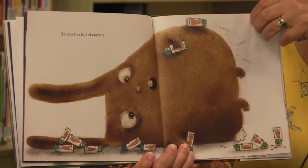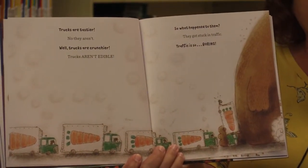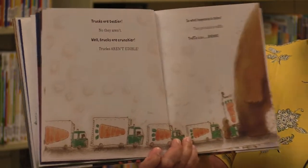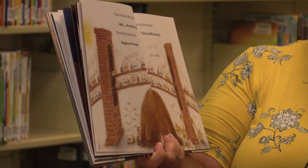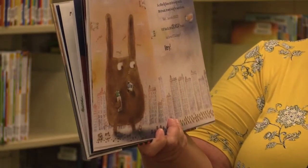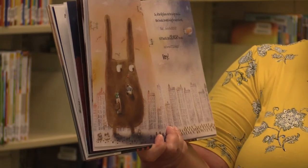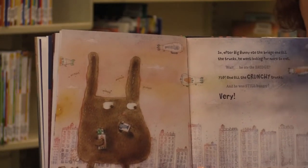Trucks are tastier. No, they're not. Well, trucks are crunchier. But trucks aren't edible — that means you can't eat them. So what happened to them? They got stuck in traffic. Traffic is so boring. That's why they built a bridge. Wait, who built a bridge? The trucker penguins did. Penguins drive trucks? Yes, and they build bridges. This story is worse than traffic. Fine, you tell it then. So after Big Bunny ate the bridge and all the trucks, he went looking for more to eat. Wait, he ate the bridge too? Yep, and all the crunchy trucks. And he was still hungry. Very hungry. I think somebody's getting carried away with this story now.